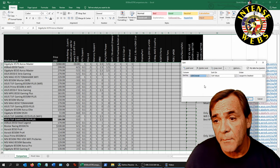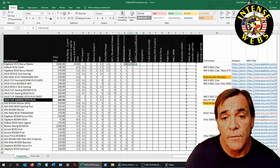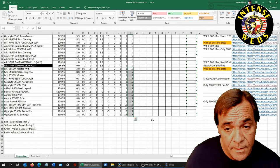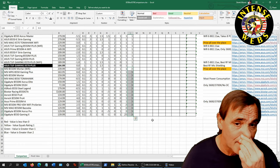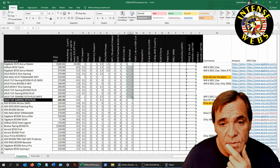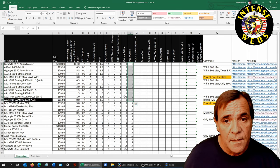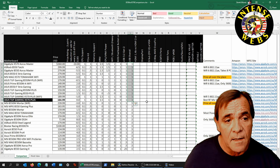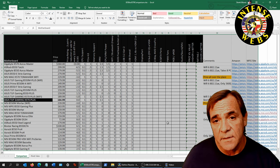The lower-rated boards have a lot more USB 2 ports than USB 3.1 or 3.2 ports. The ones at the top you can be assured you're going to get good Gen 2 support.